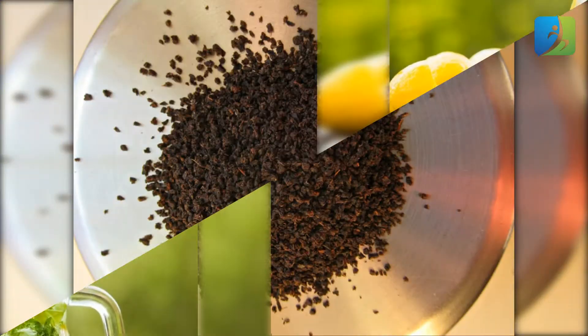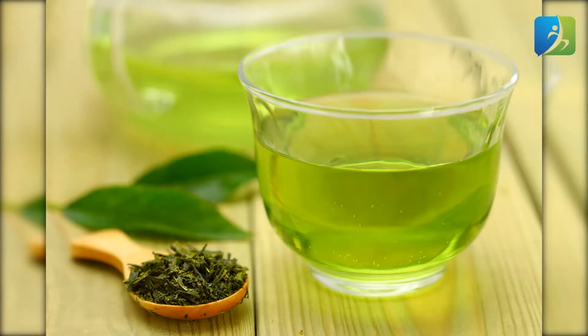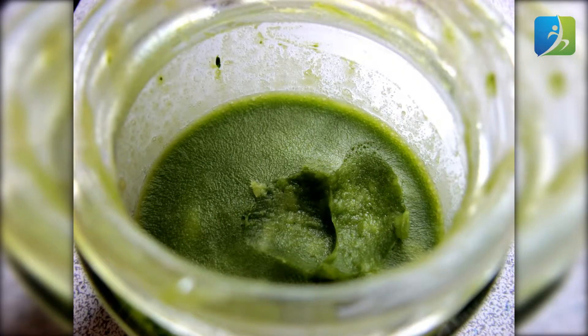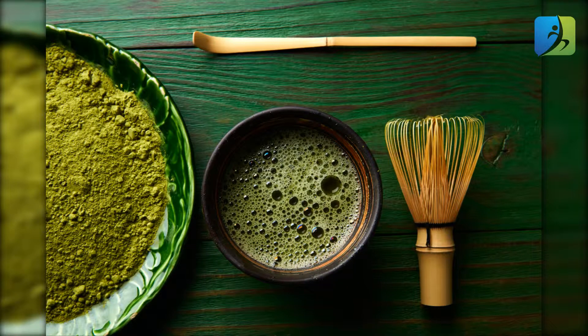Green tea: now you have the perfect solution for those used tea bags that you throw away daily. Green tea, as you know, is super rich in antioxidants, and that helps in boosting hair growth and preventing hair loss. Apply warm green tea from the used tea bags over your scalp and leave it for an hour, then wash it off with cool water.